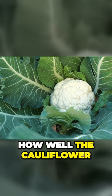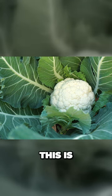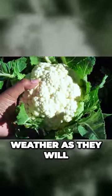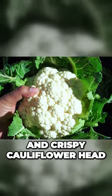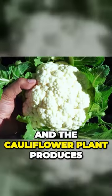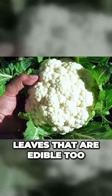You can see how well the cauliflower head is formed here. This is why it's best to grow cauliflower in the cooler fall weather, as they will form a really nice and crispy cauliflower head when grown during the cooler months. And the cauliflower plants produces leaves that are edible too.